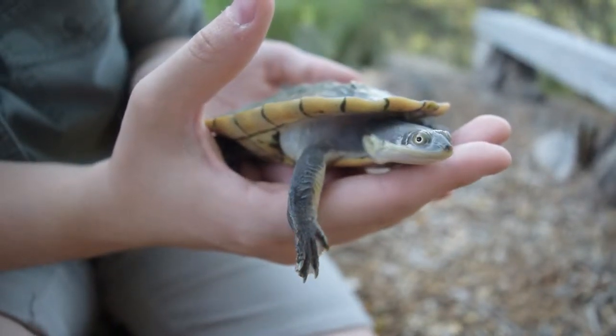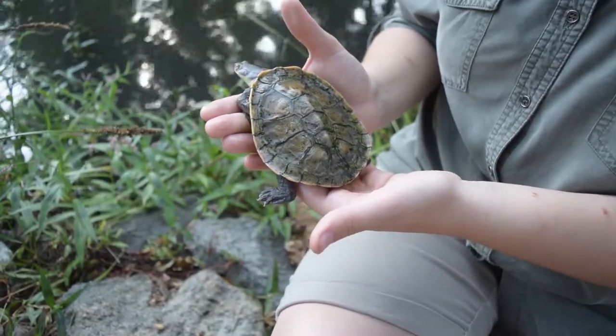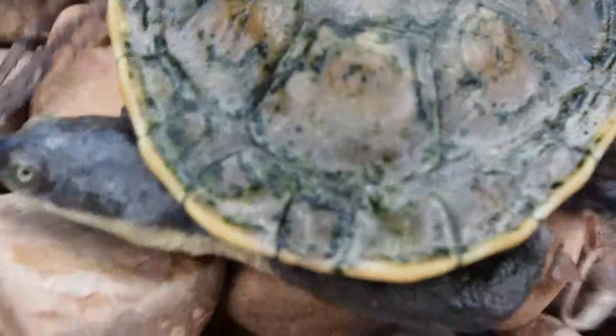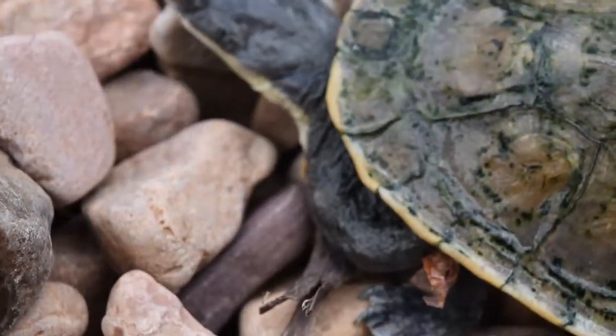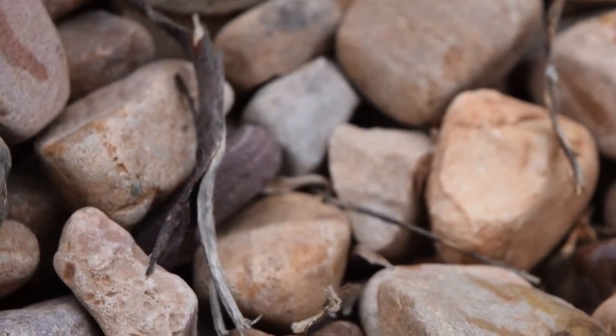These turtles are vulnerable in SA and are threatened in Victoria. Being a Longnecked Turtle, they're carnivorous and rely on their extended neck reach to prey on invertebrates and fish. They're an ambush predator and lie in wait for unsuspecting prey to wander into their path.